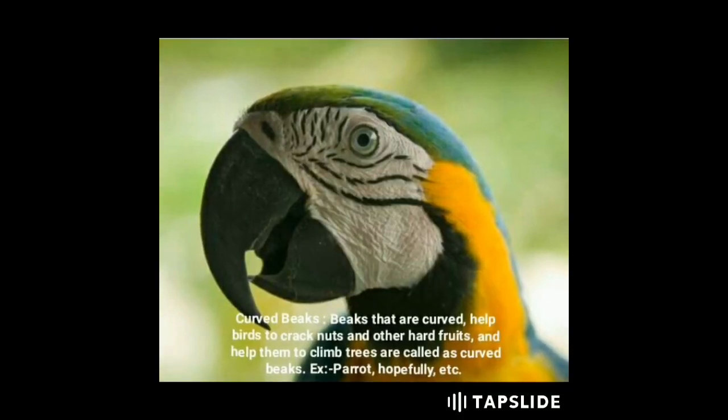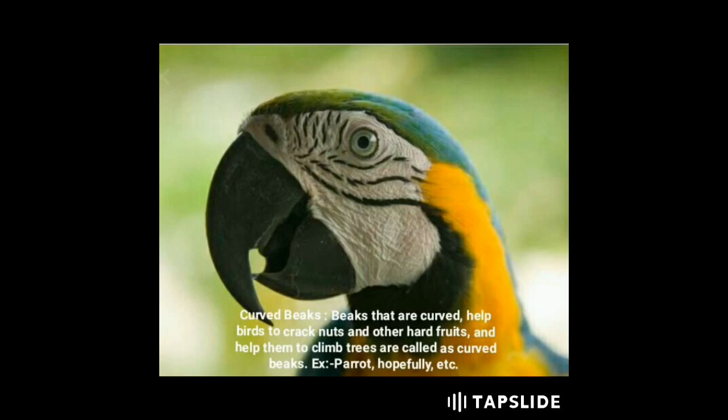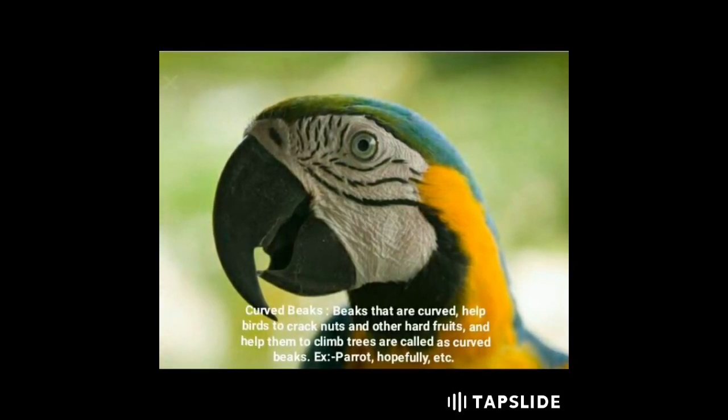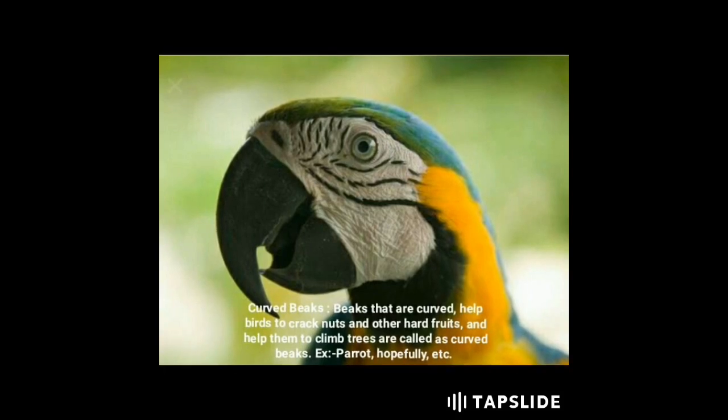Curved beaks are beaks that are curved, which help birds to crack nuts and other hard fruits and help the birds to climb trees. Examples include parrots, hornbills, etc.